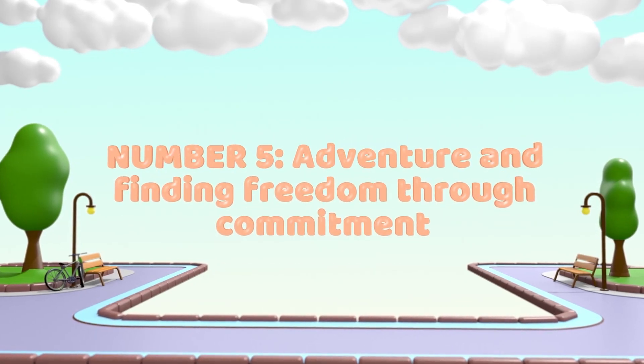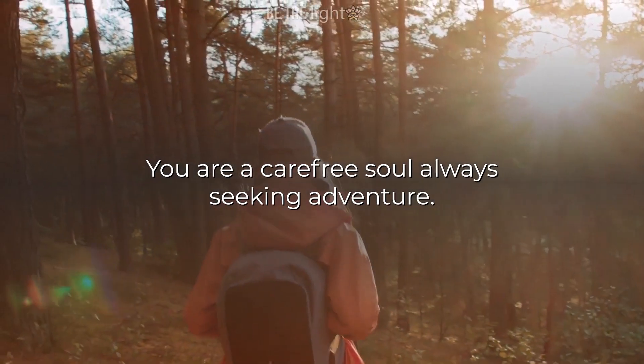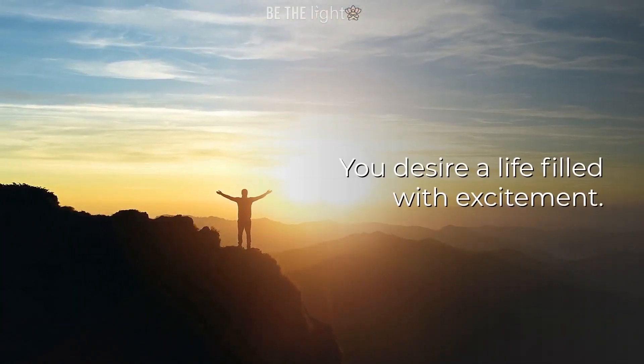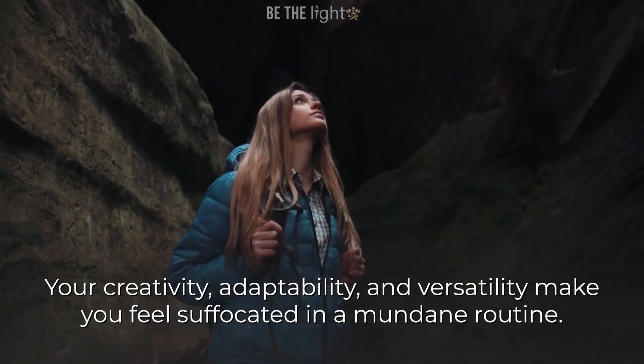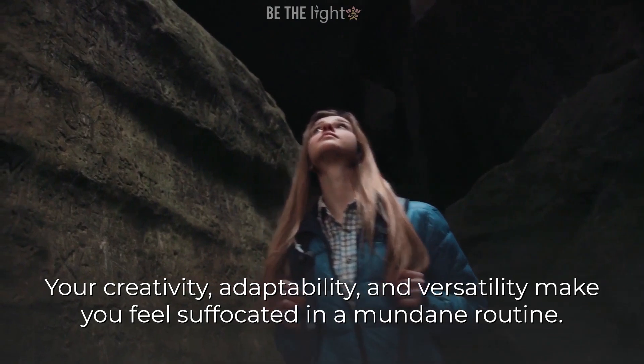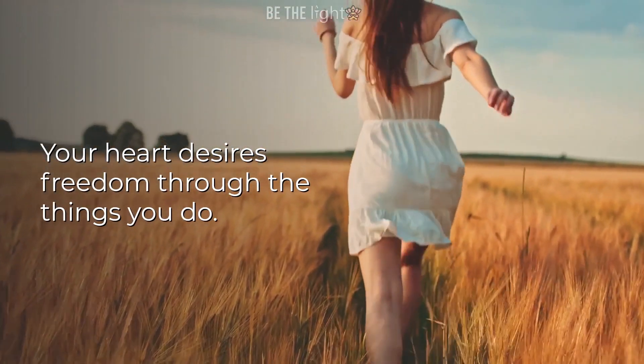Number 5: Adventure and finding freedom through commitment. You are a carefree soul, always seeking adventure. You desire a life filled with excitement. Your creativity, adaptability, and versatility makes you feel suffocated in a mundane routine. Your heart desires freedom through the things you do.